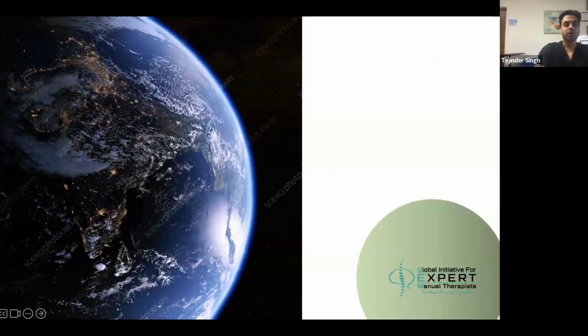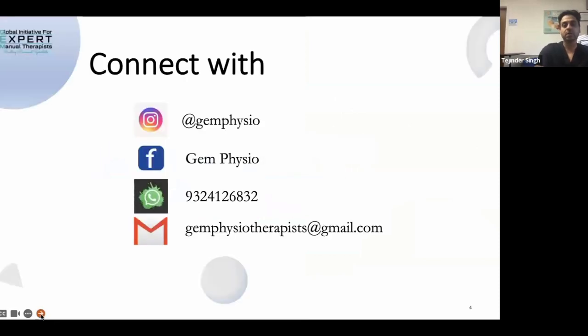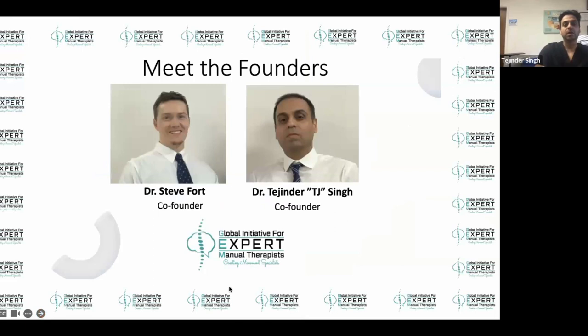Dr. Steve is here with us. We are GEM - the Global Initiative for Expert Manual Therapists. I'm TJ and I have Dr. Steve with me; we are the co-founders of GEM.